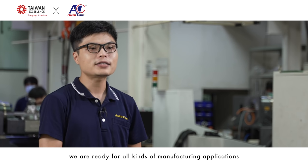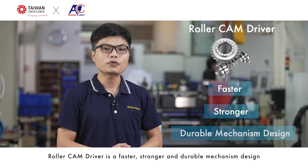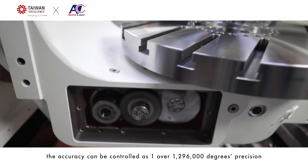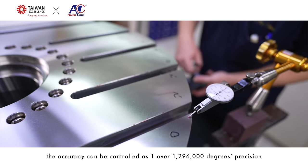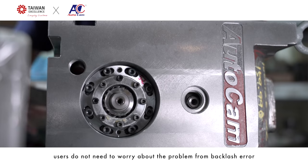We are ready for all kinds of manufacturing applications. The Roller Cam Driver is a faster, stronger, and durable mechanism design driven by rollers and cam. The accuracy can be controlled to 1/1,296,000 degree precision. With preloading on the roller cam drivers, users do not need to worry about backlash errors.